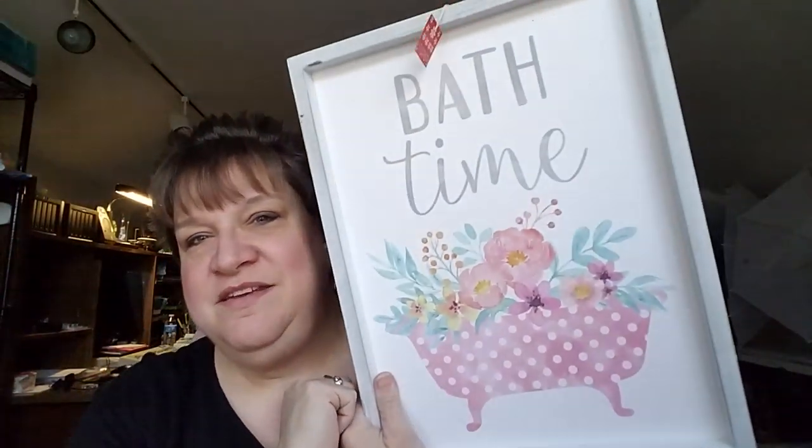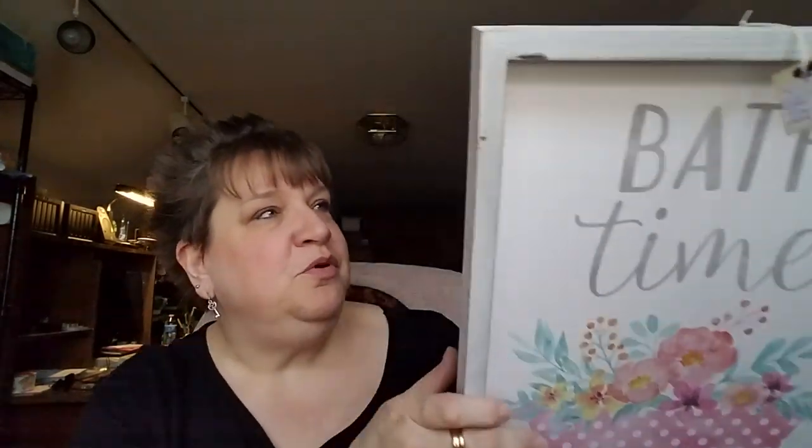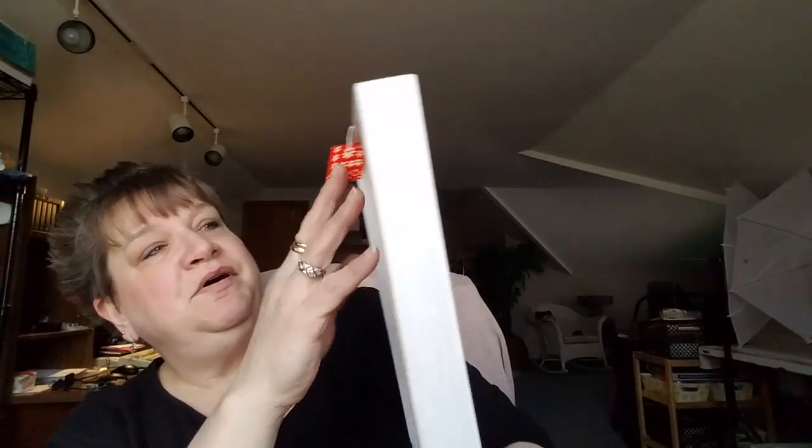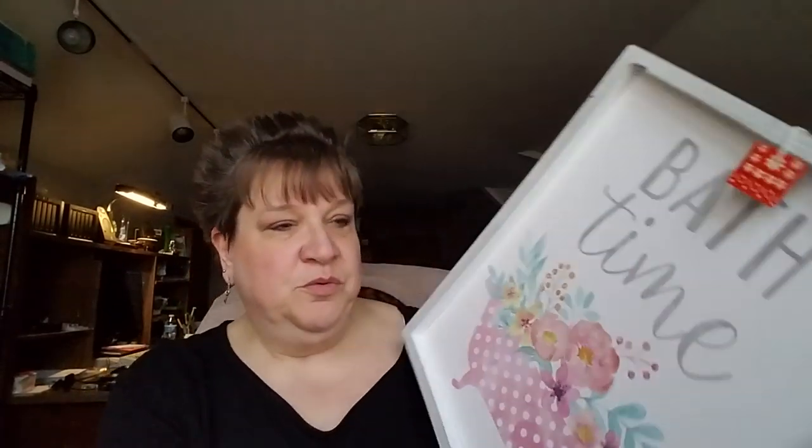This one is a Hobby Lobby piece — it's stamped right on there — and it was only $2.50. It says 'Bath Times,' which would be cute in a spare or guest bathroom. I put $12 on it; it's a pretty big size. This will also go out to my booth.